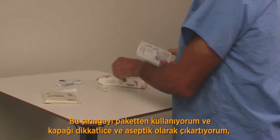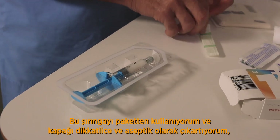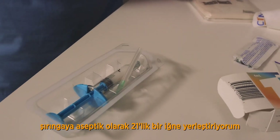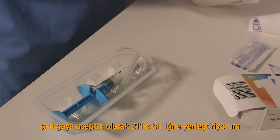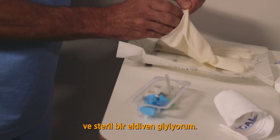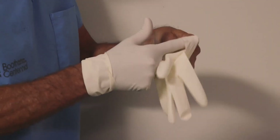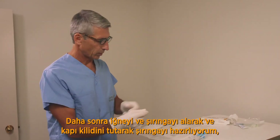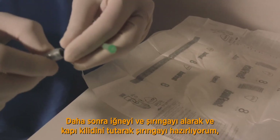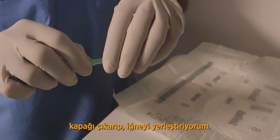Removing the syringe from the package and carefully, aseptically removing the lid. Deliver a 21-gauge needle aseptically to the syringe. Then donning a pair of sterile gloves. We next prepare the syringe — taking the needle and the syringe, holding the luer lock, removing the cap, and applying the needle.